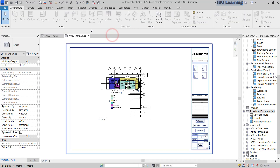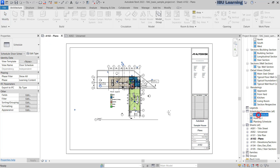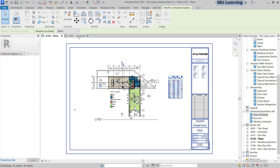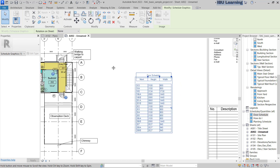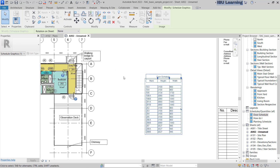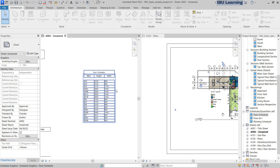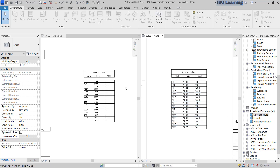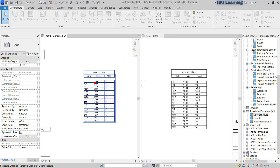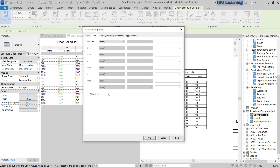I go and place the schedule on both sheets — on Level One sheet and Level Two sheet. Using the shortcut key 'WT' (Window Tiles) you can see both schedules side by side. Both are the same, there is no difference. But if I go to Edit, then Edit Fields, go to Filter — you can see 'Filter by Sheet.' This is the new option and you can choose it.